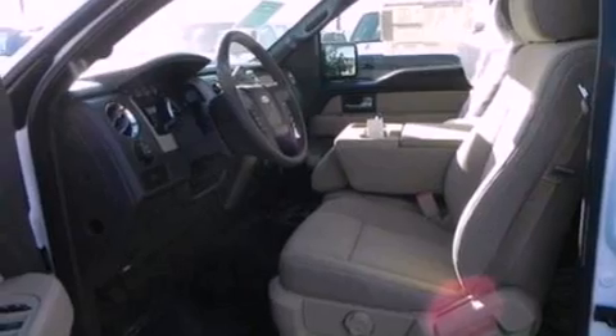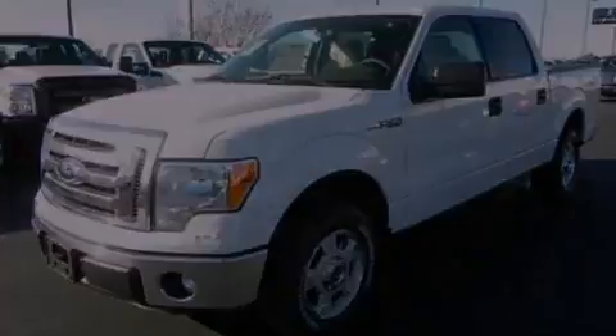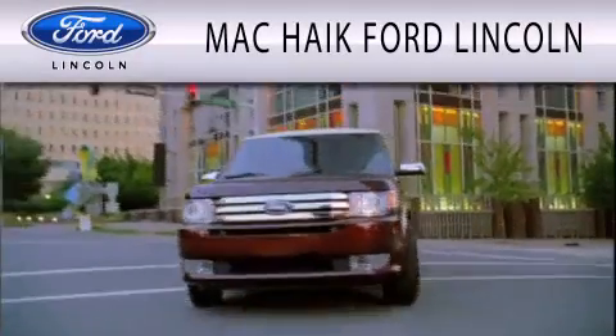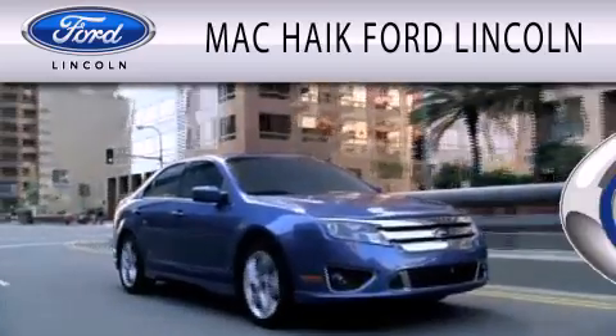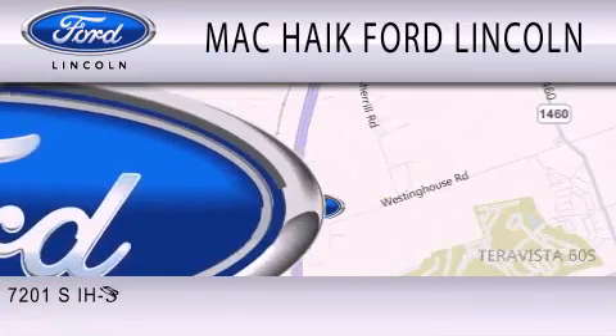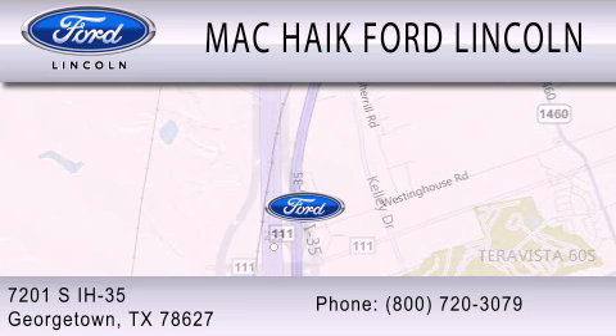This vehicle is sure to sell fast. Call and arrange your test drive today. Mac Haik Ford Lincoln is dedicated to doing everything possible to ensure that the experience you have selecting your next vehicle is as pleasant as possible. We're located at 7201 South Interstate Highway 35 in Georgetown.